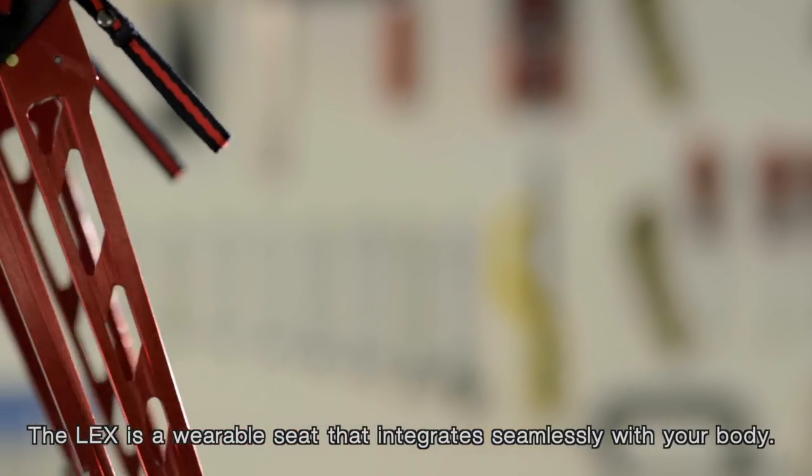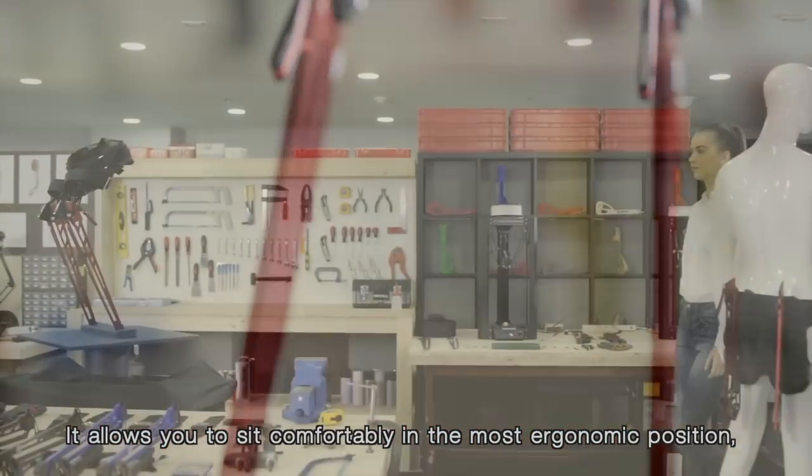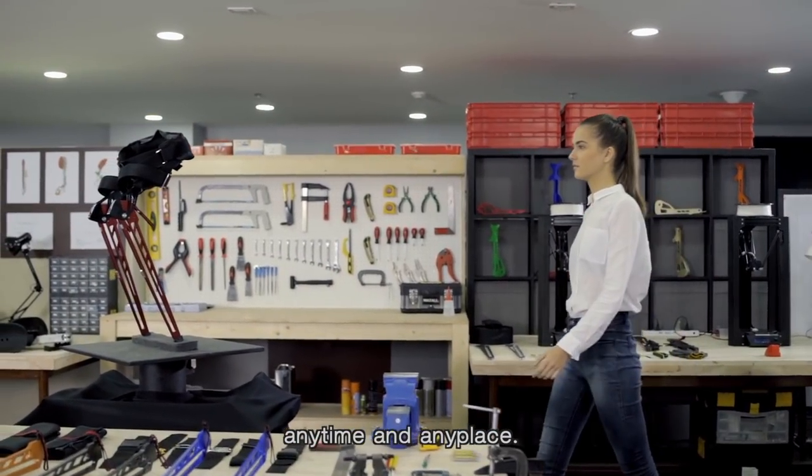The LEX is a wearable seat that integrates seamlessly with your body. It allows you to sit comfortably in the most ergonomic position anytime and anyplace.